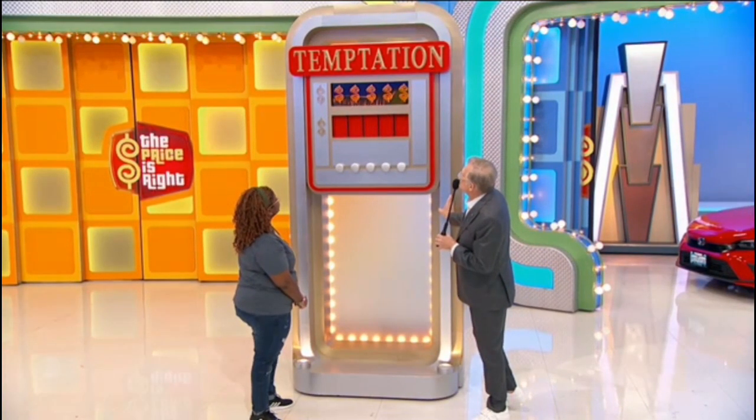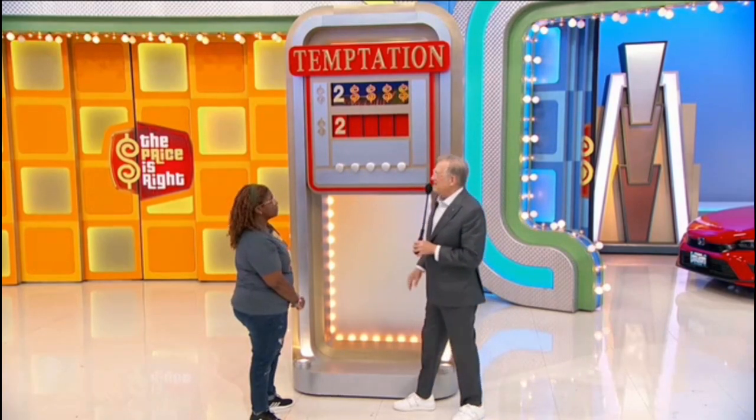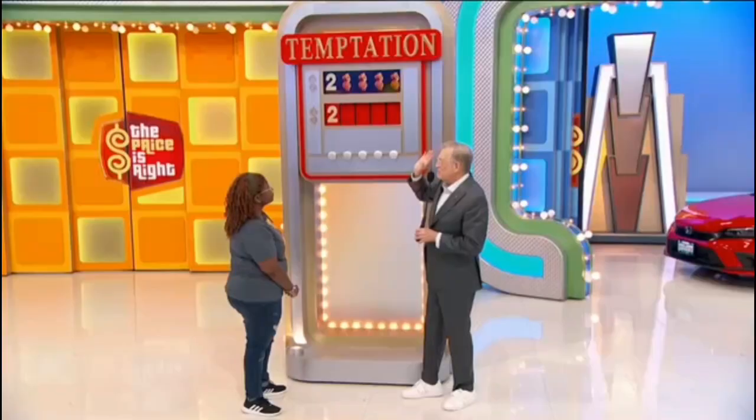We're playing a game called Temptation. I'm going to show you the first number of the price — can I see that please? The first number's a two. Boom, just like that. That's your number. Now we have four more numbers for you.